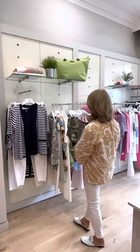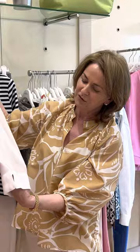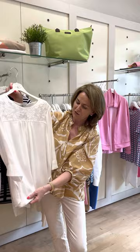We have this lovely white, silky-type shirt with lovely three-quarter length sleeves, a slit to the side, and a lovely detail to the front. It's a beautiful white shirt that can be worn over your denims or your good trousers.